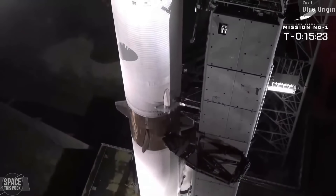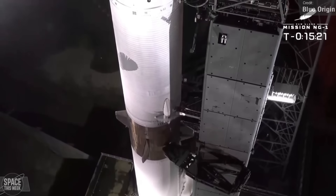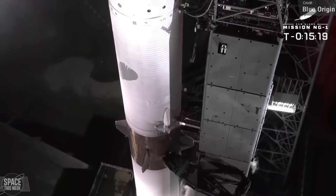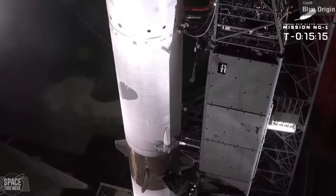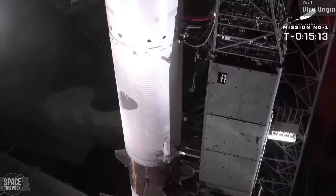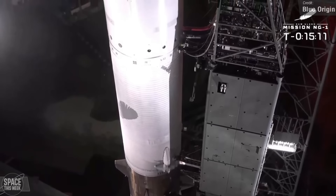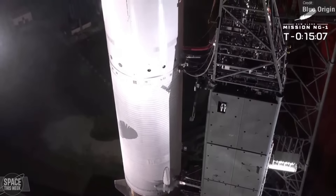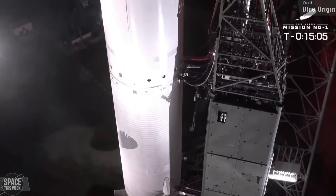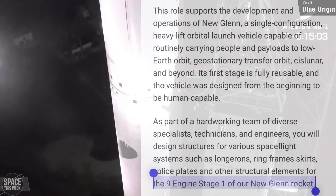No hard information has been relayed regarding the next launch attempt, but it's looking like no earlier than Wednesday the 15th, which puts this launch very close to Starship Flight 7. Notably, while New Glenn is not as capable as Falcon Heavy in terms of mass to orbit, Blue Origin is working on a more powerful nine-engine variant according to a job posting.